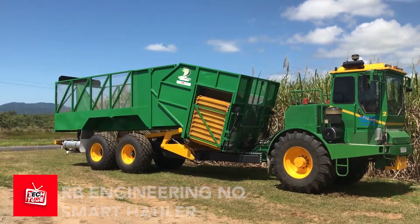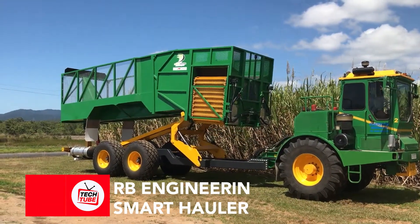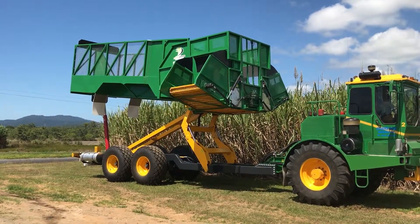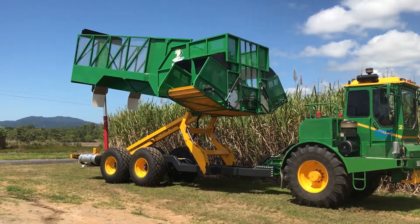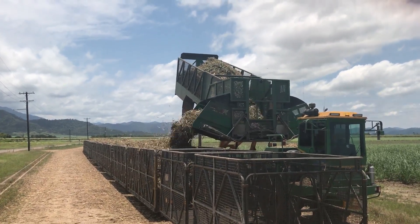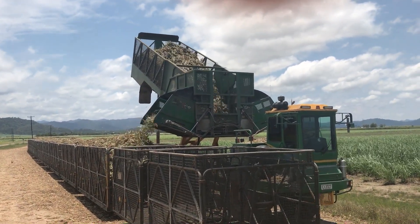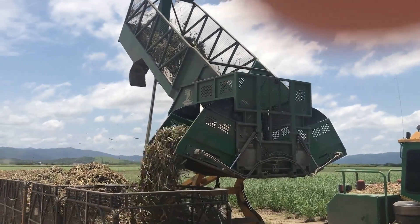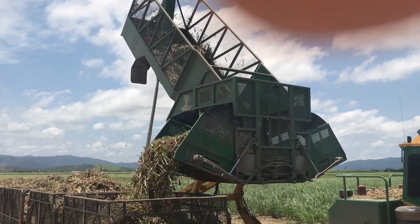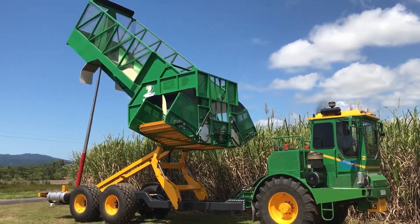The final heavyweight in our list of construction innovations is the RB Engineering NQ Smart Hauler. Imagine a giant dump truck that can think for itself — it knows exactly how much to scoop up, how to balance its load perfectly, and even how to drive itself around. The Smart Hauler is equipped with the latest in cooling, transmission, engine, and axles. It's designed to be easy to operate and service, and it uses special sensors and cameras to see everything around it, helping it avoid bumps, stay on track, and dump its load exactly where it needs to go.